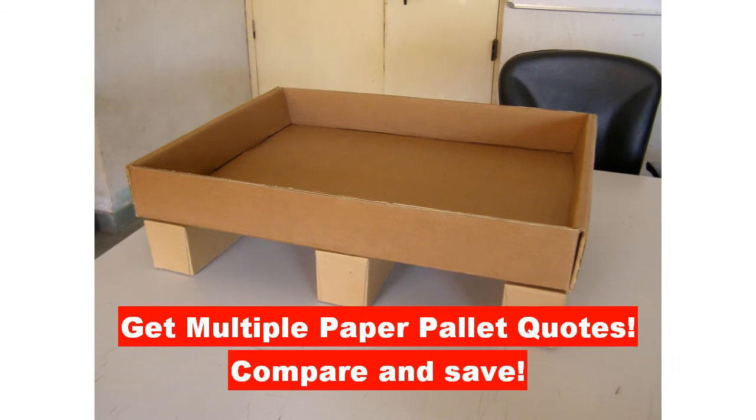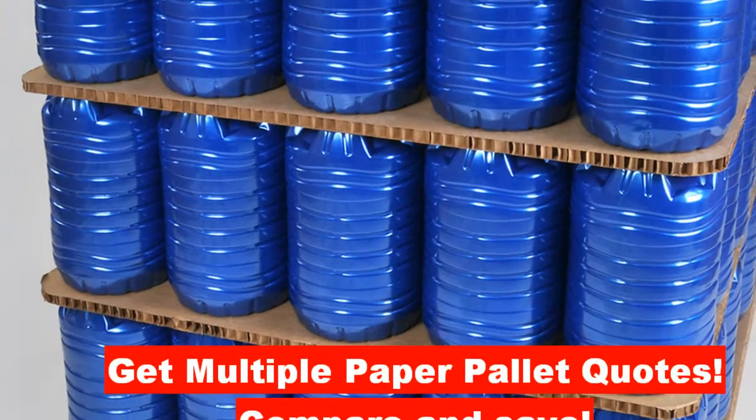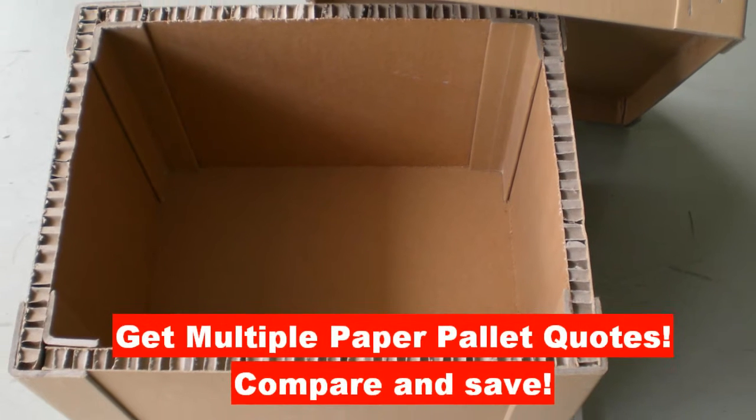Honeycomb pallet prices with transportation costs can vary from company to company, so comparing honeycomb pallet quotes is essential. It is a free service and manufacturers will contact you directly with their quotes. Take two minutes to describe your needs and receive multiple price quotes from honeycomb suppliers.